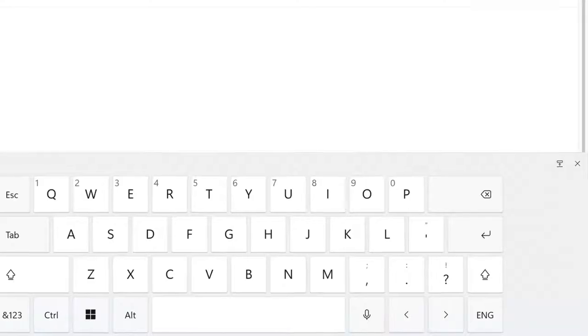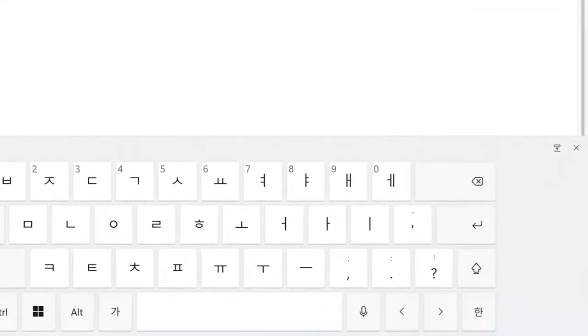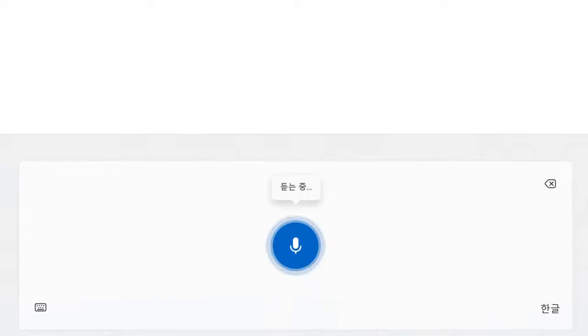I can walk around the room. I feel like a better writer. It's been really helpful to stay closer to my parents, because I'm not necessarily good at writing in Korean. It would just automatically dictate and write it in a way that my parents can understand.